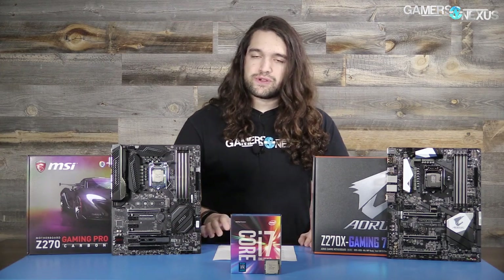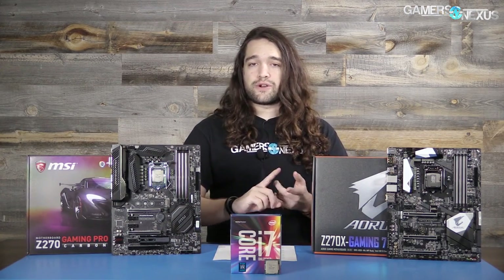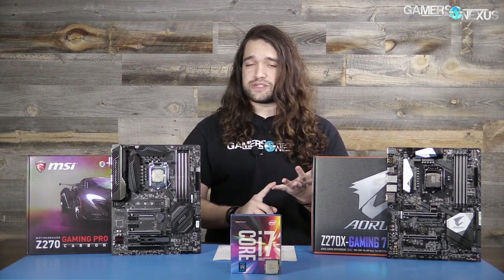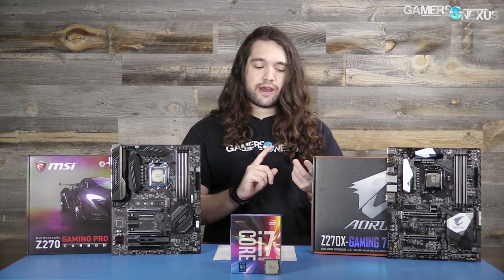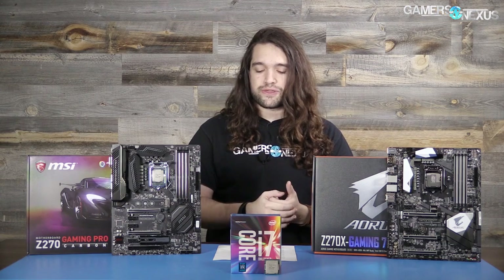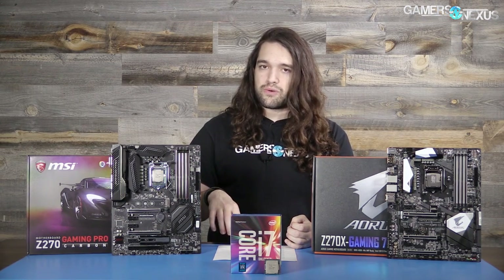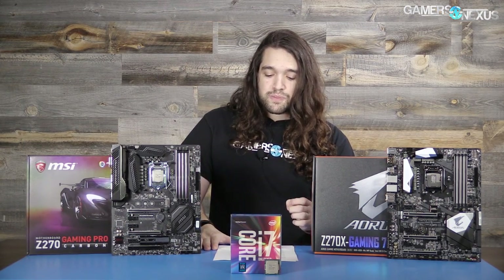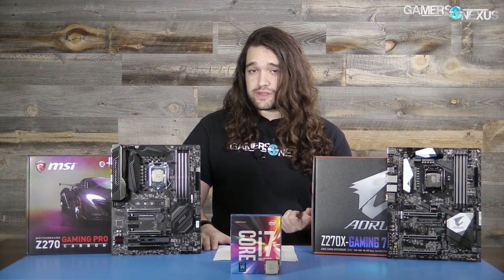Before an architecture overview, let's quickly go over the seventh generation Kaby Lake SKUs. There are 40 of them in total, including the Y, U, H, and S series CPUs. The most relevant ones are the i7-7700K and non-K, the i5-7600K, and the i3-7350K — a K-SKU i3 we'll be looking at hopefully late January. The TDP for all 40 SKUs ranges from 4.5 to 91 watts, and the most popular SKUs are those three K-SKUs.